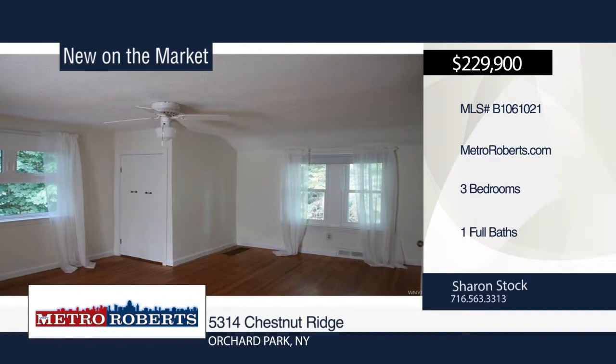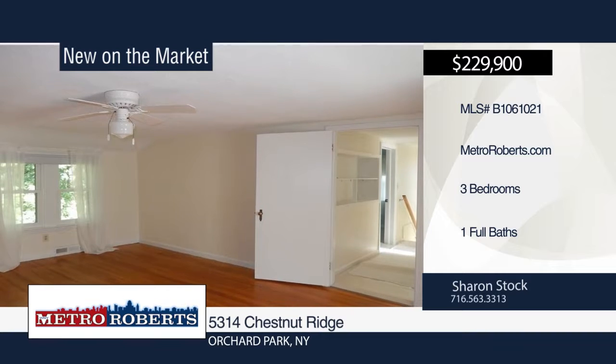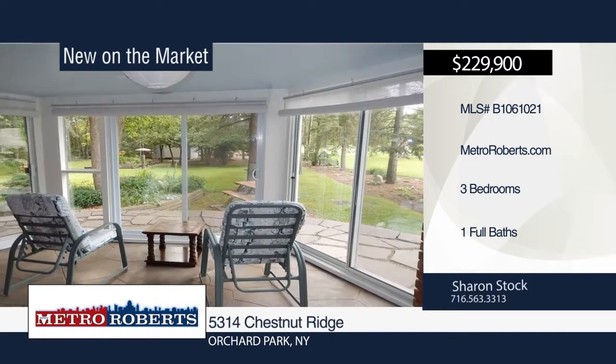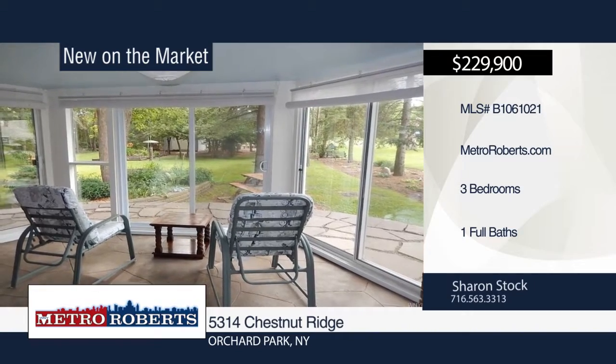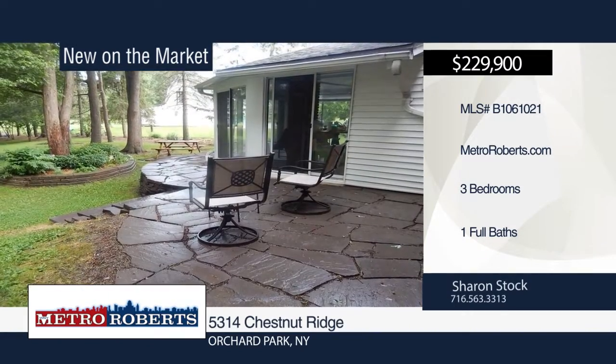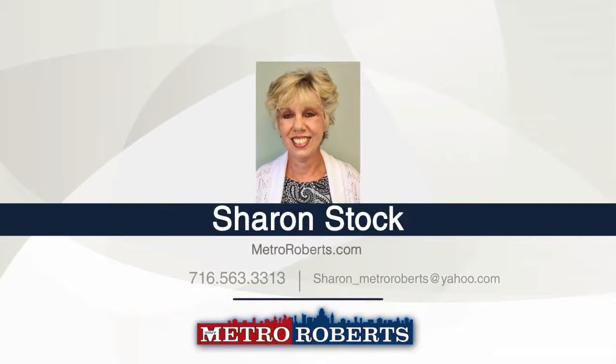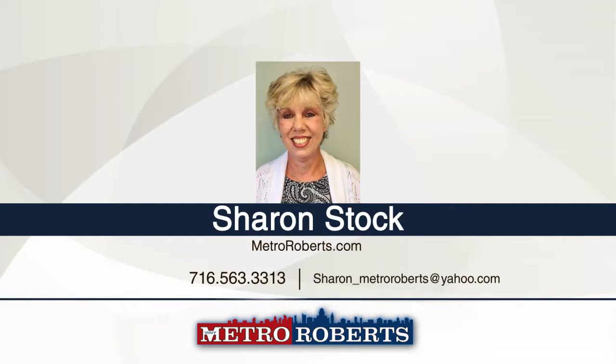Additional features include a gas fireplace, spacious two-story partially-finished basement, four-season room, and thermopane windows throughout. This home boasts many updates from 2016 such as a 150-amp electric service, insulated garage door with opener with Wi-Fi capabilities, hot water tank, and front porch entry. Schedule a tour today with Sharon Stock.